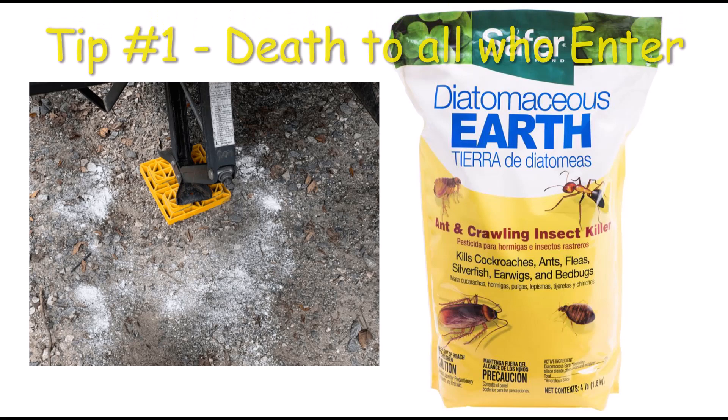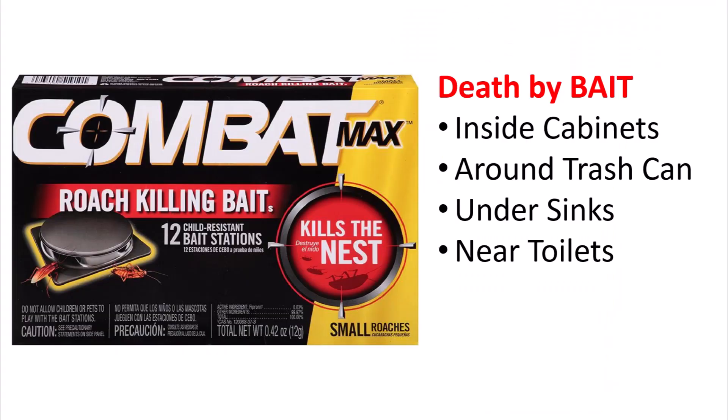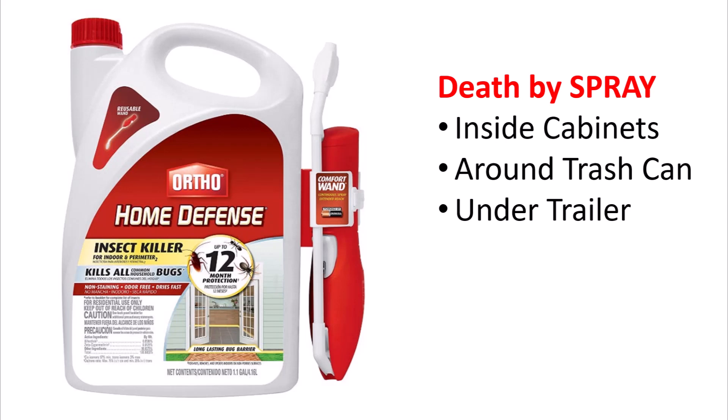So here are five things I've done to prevent roaches in my trailer. Tip number one: kill all who dare enter. Some suggest sprinkling diatomaceous earth around any point where your RV contacts the ground, but this has to be reapplied every time it rains, which is quite often in Houston, so I don't use that method. Instead, we put out bait traps, spray the inside of cabinets and the undercarriage of the trailer, and squish any and all creepy crawlies we see.